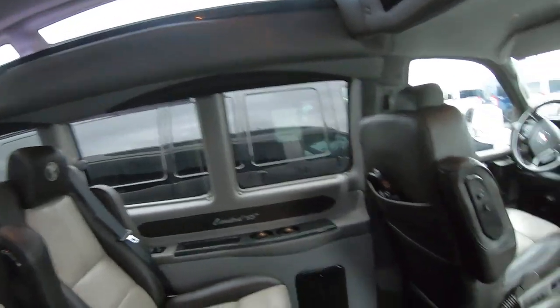Hi, this is Chad with Sherry Vans in Piqua, Ohio. Today we're going to be having a look at a van we just got. This is a 2018 GMC and it is a seven passenger upfitted by the Explorer Van Company. So let's look around.